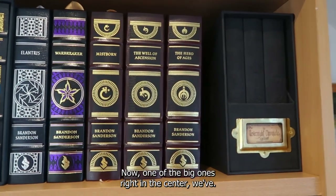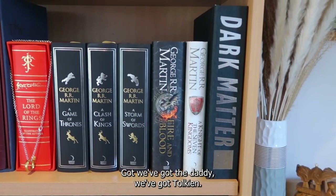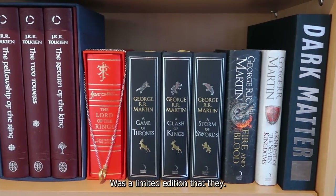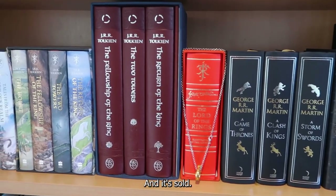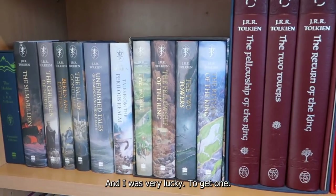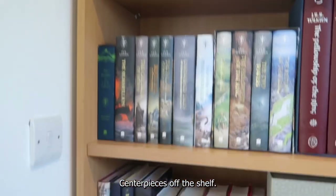One of the big ones, right in the centre, we've got The Daddy — we've got Tolkien. This set from Folio Society was a limited edition that they released recently and it sold out literally in a couple of hours. I was very lucky to get one. So definitely one of the centre pieces of the shelf.